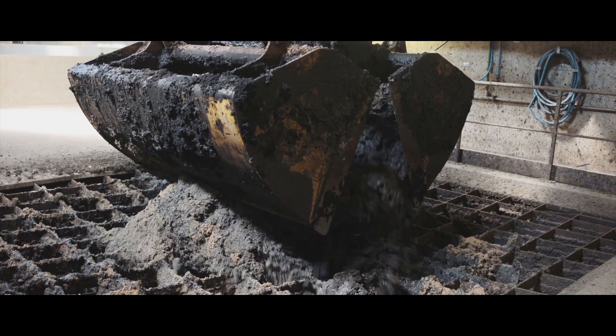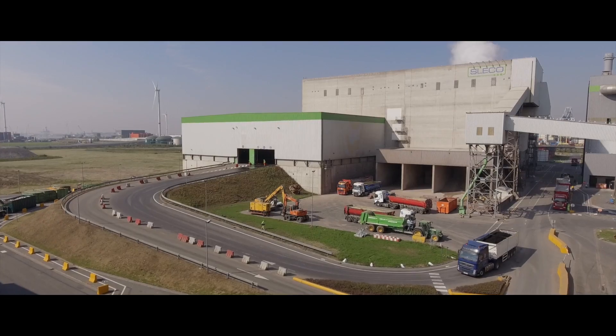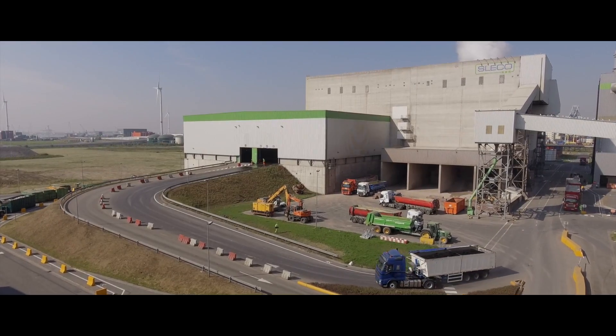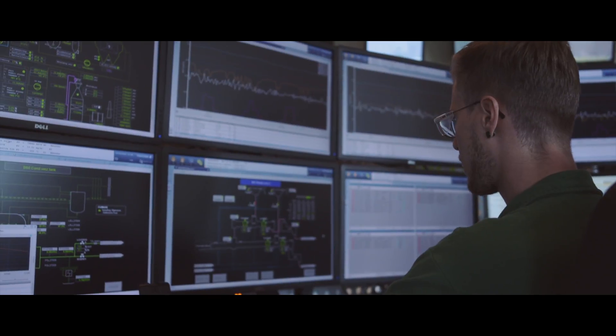Thermal treatment is currently the best solution for treating this sludge. At Sleco, a collaboration between Indiva and Suez, we incinerate it along with industrial waste. This is done in our fluidized bed incinerators.